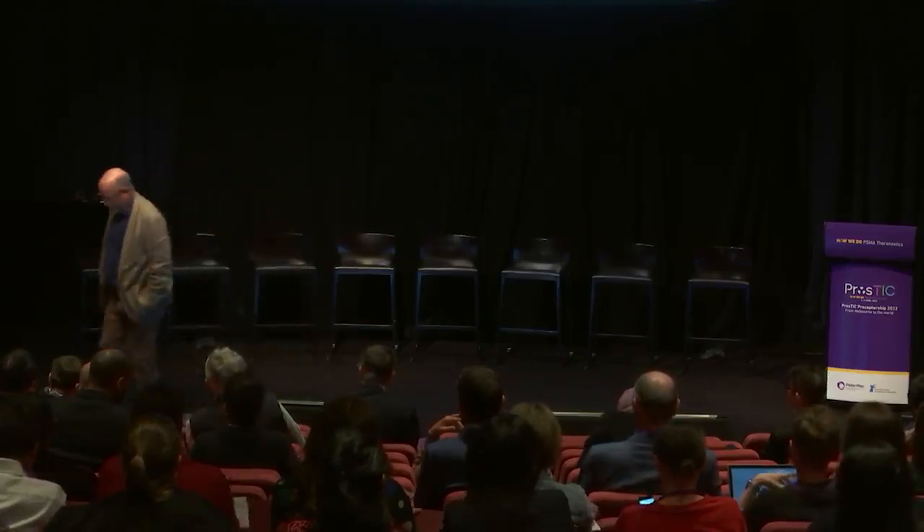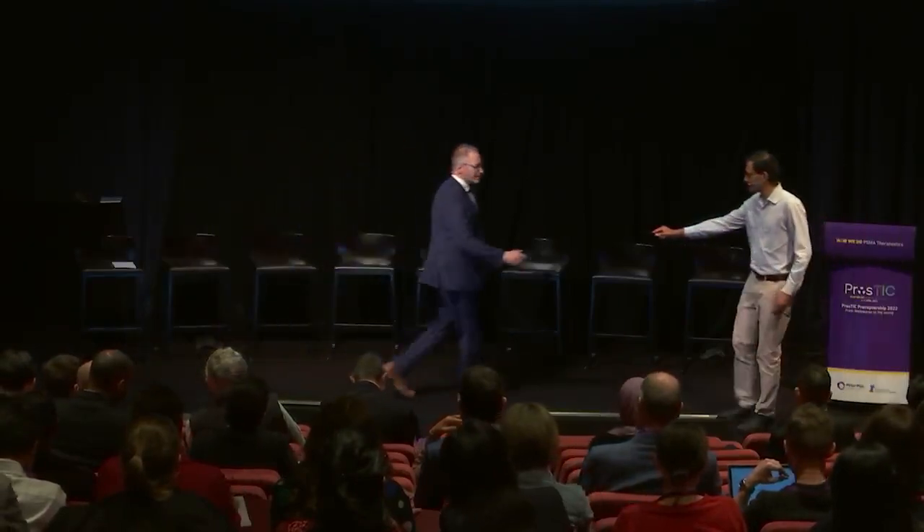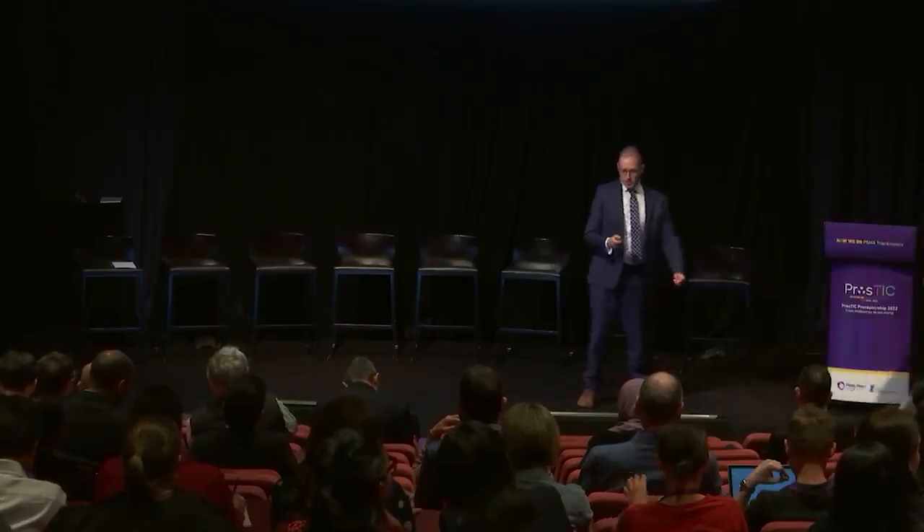Thanks very much. The questions are at the end. The next talk is from Professor Michael Hoffman, entitled 'How I Select Patients.' This talk is going to be about our Peter Mac experience and how we select patients for lutetium PSMA therapy.